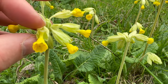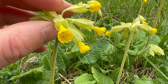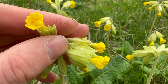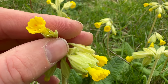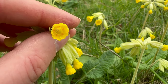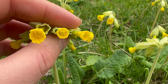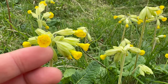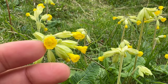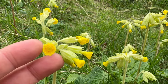Cowslip flowers are smaller and more tubular. The flowers have five petals which are bright yellow and notched, and you'll see there are little orange markings in the centre of the petals. You'll mostly see cowslips in April and May, and cowslips get their name from the old way of saying cowpats, because they're found growing in meadows alongside grazing cattle.